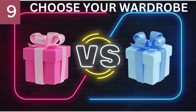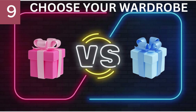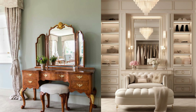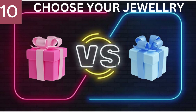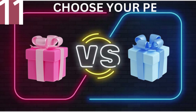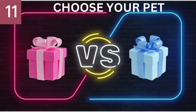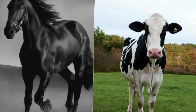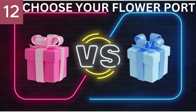Number 9. Choose Your Wardrobe. Number 10. Choose Your Jewelry. Number 11. Choose Your Pet. Number 12. Choose Your Flower Pot.